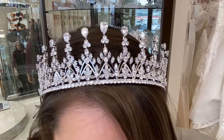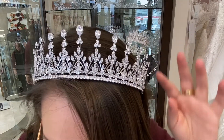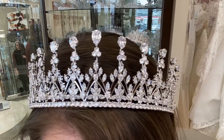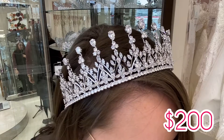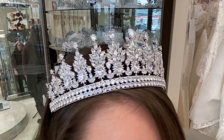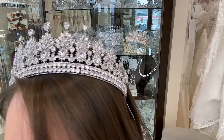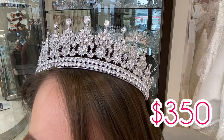Up next we have this beautiful queen of the castle tiara — it's really tall, very bold, and yet manages to still be subtle and timeless. This one retails for $200. If the model we just showed you just wasn't enough bling for you, well this one over here most certainly is — look at the way it glimmers in the light. This model retails for $350.